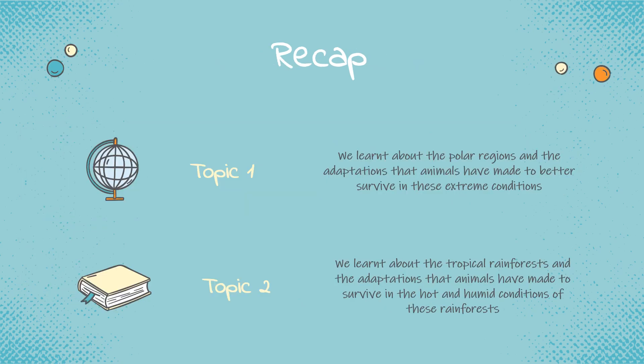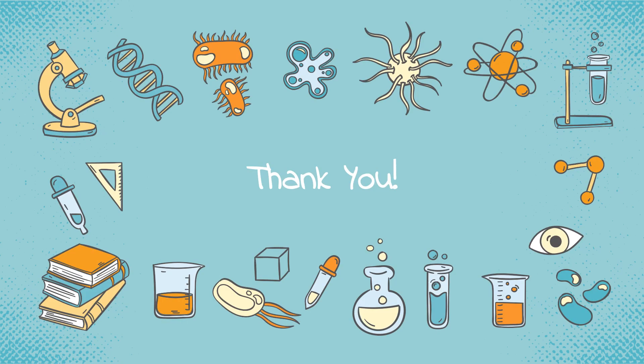Let's take a short recap. In topic 1, we learned about the polar regions and the adaptations that animals have made to better survive in these extreme conditions. In topic 2, we learned about the tropical rainforests and the adaptations that animals have made to survive in the hot and humid conditions of these rainforests. So that was about climate and adaptations. I hope you enjoyed it.